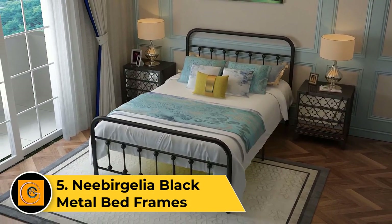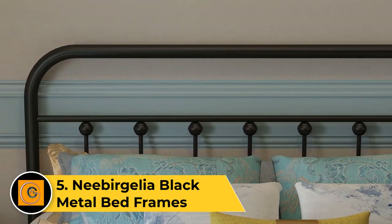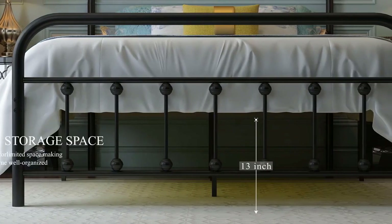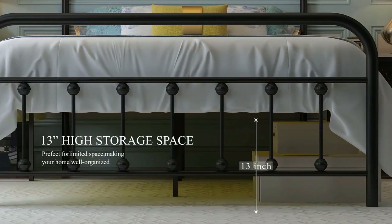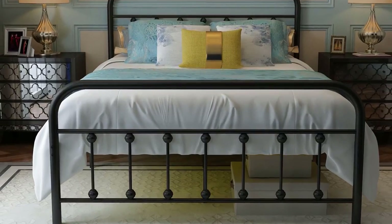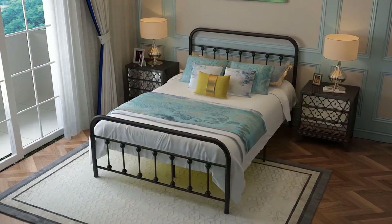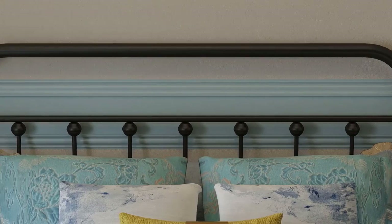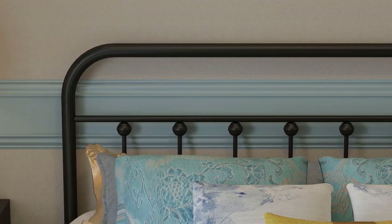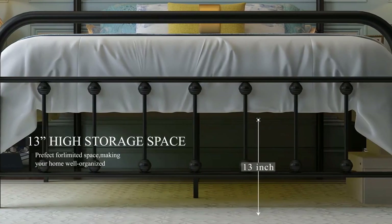Number five: Nebergelia black metal bed frame. The Nebergelia black metal bed frame is a stylish and sturdy foundation for your mattress, seamlessly blending contemporary aesthetics with reliable support. Crafted from premium metal, this bed frame features a sleek black finish that adds a modern touch to your bedroom decor. The minimalist design includes a high headboard and a low-profile footboard, creating a chic focal point. The platform-style frame eliminates the need for a box spring, while the secure metal slats ensure stable mattress support.